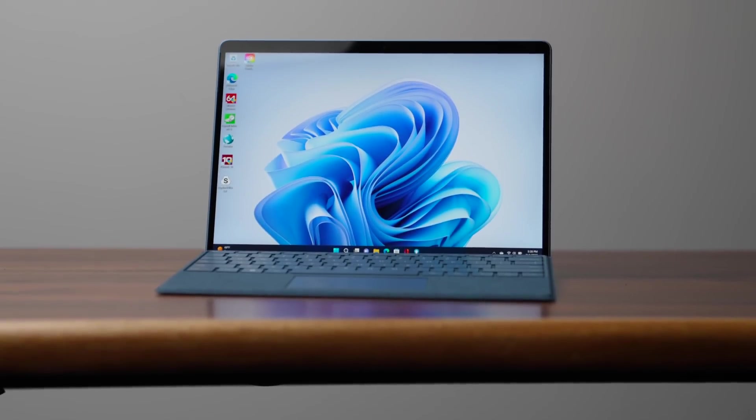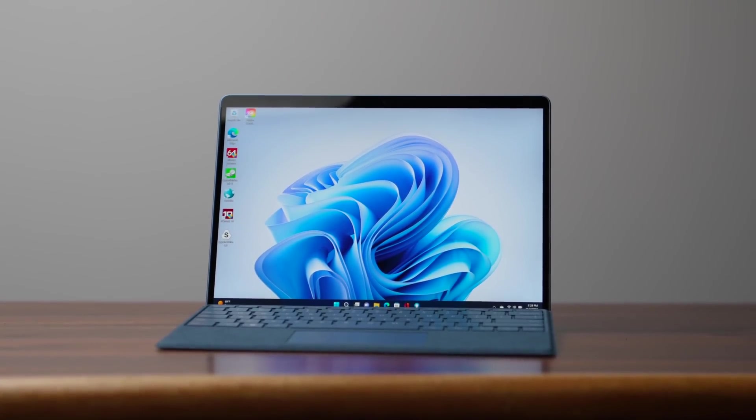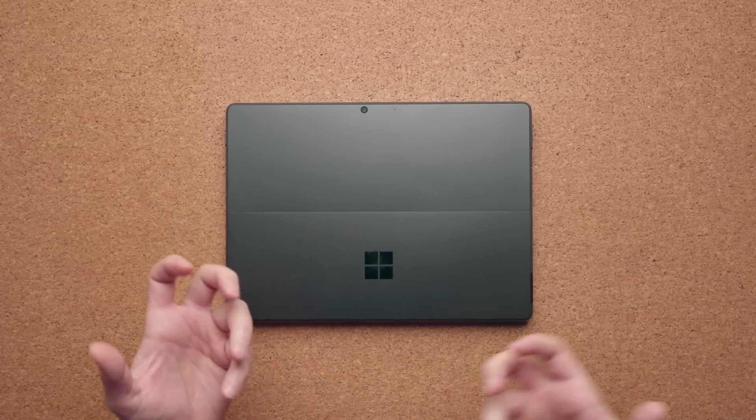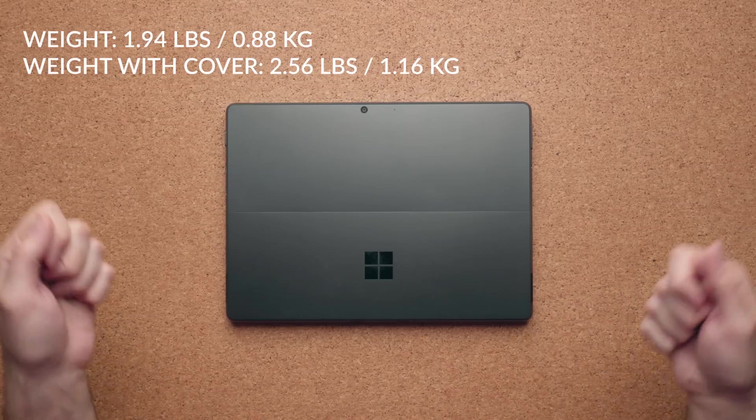This Cobalt Blue is a very classy color — it's vibrant, it pops, it's contrasty. I think a lot of people are going to like this. The design and dimensions are fairly similar to the previous one. If I place the Surface Pro 8 on top of it, it feels the same — not a lot of difference in terms of weight, maybe grams difference, but you're not going to feel the difference when you have both in your hand.